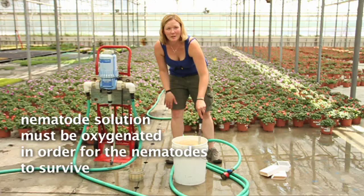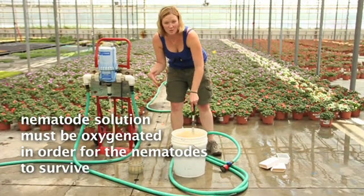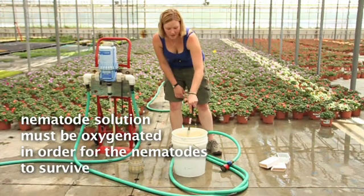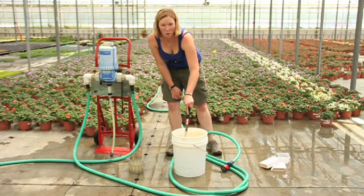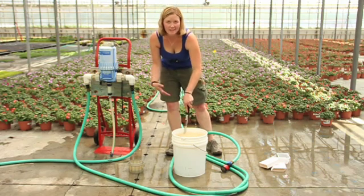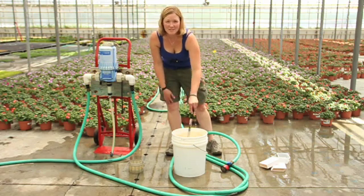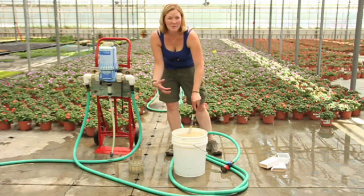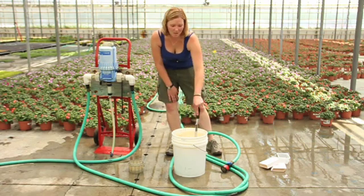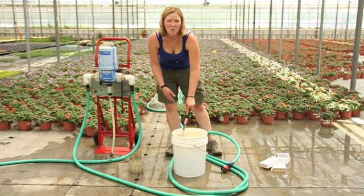A lot of people will use a bubbler in there to keep them agitated. We're usually moving our Dosatron frequently enough that we'll constantly mix it every time we pass it. Unless we're going to hold on to any of this solution, then we'll put something else in it to aerate it. Because if you're not aerating it, you end up killing off the nematodes and it develops a thick film at the bottom of the bucket, which is hard to suck up through the Dosatron and will clog your nozzles.